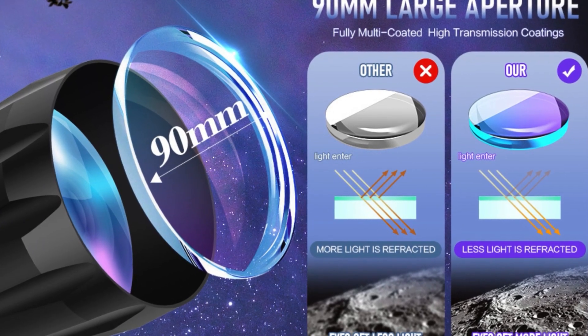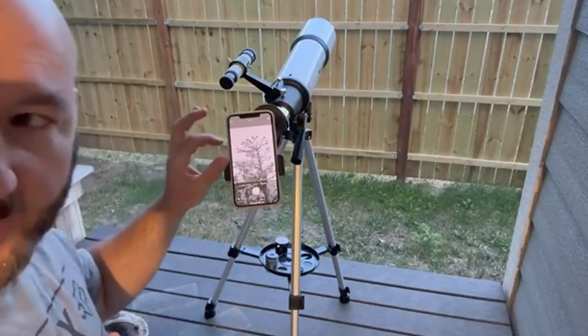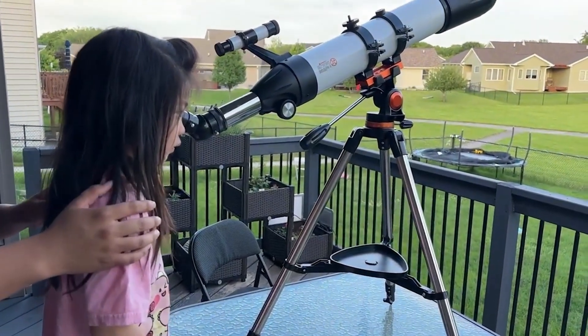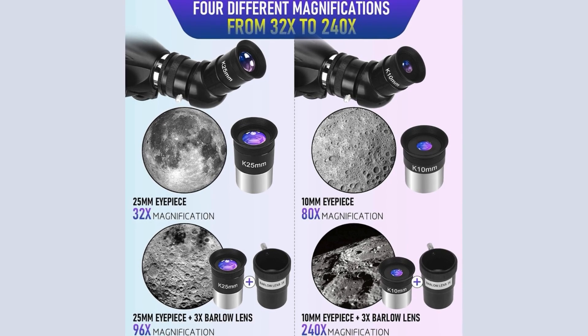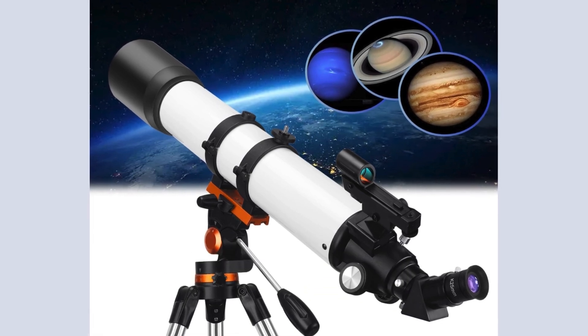One of its standout features is the 90mm fully multi-coated lens with high transmission coatings. This means the telescope gathers more light, providing brighter and clearer images compared to smaller lenses. The optical glass lenses not only deliver sharp images but also protect your eyes, which is especially important for young astronomers. The 800mm focal length offers a good balance between magnification and field of view. The telescope comes with two interchangeable eyepieces and a Barlow lens that triples the magnification, allowing you to adjust the magnification from 32 times to 240 times — ideal for observing detailed lunar surfaces and other celestial bodies.